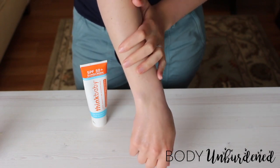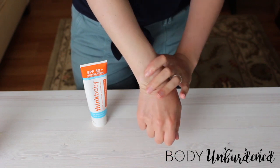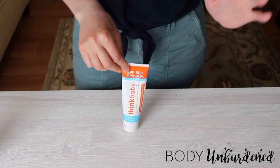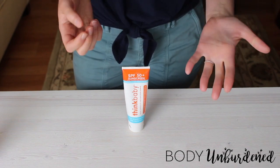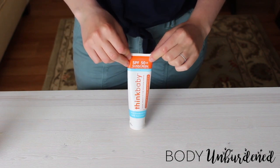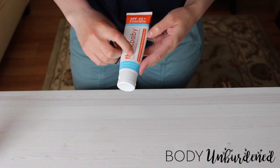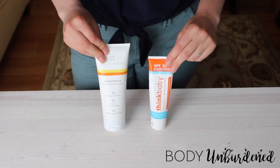The biggest differences between ThinkBaby and the Beauty Counter Counter Sun Collection: first, this doesn't have the bells and whistles in terms of antioxidants — it's more utilitarian, but it does its job well. The other thing is that this tends to sit on the skin a little more, whereas Beauty Counter really sinks in. My husband says it gets a little gooey once he starts to sweat, whereas Beauty Counter really sinks into his skin — so for that reason he's a big Beauty Counter fan. But it's a really budget-friendly option, and it is water resistant up to 80 minutes.